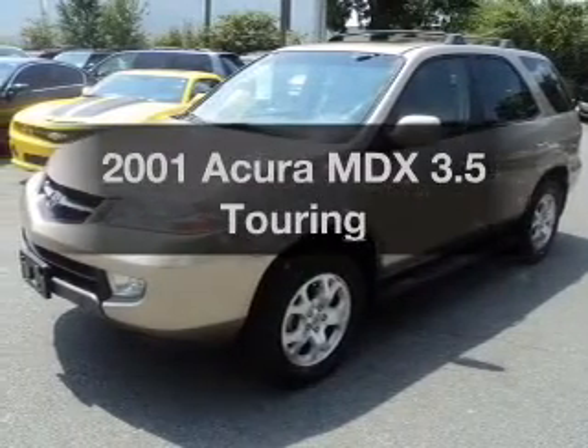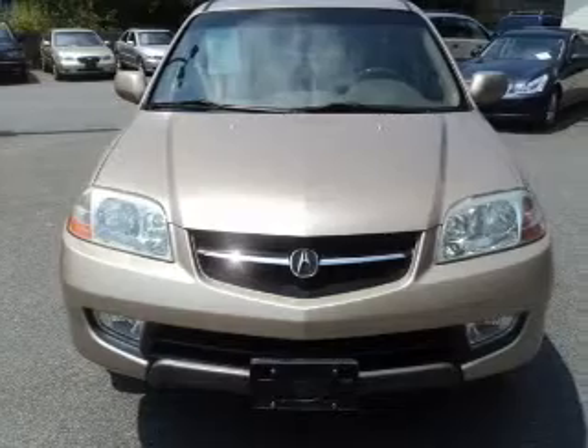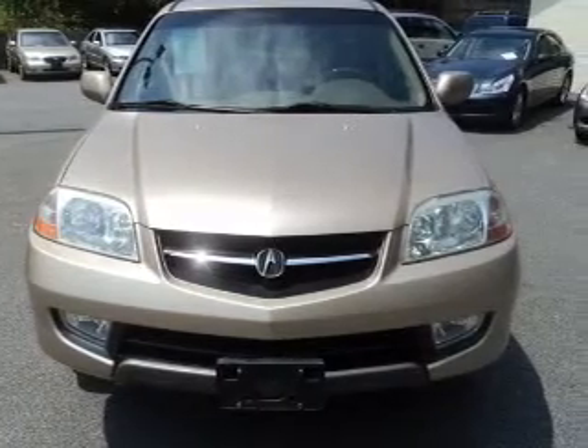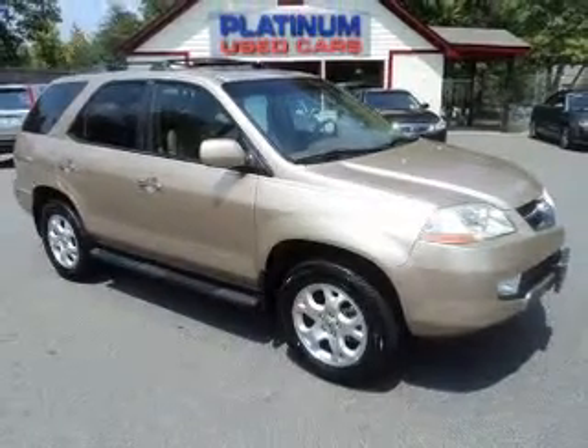Presenting the 2001 Acura MDX — everything you need under one roof with this great vehicle. With a reliable six-cylinder engine connected to a smooth-shifting five-speed automatic transmission, premium wheels lend a distinctive appearance.